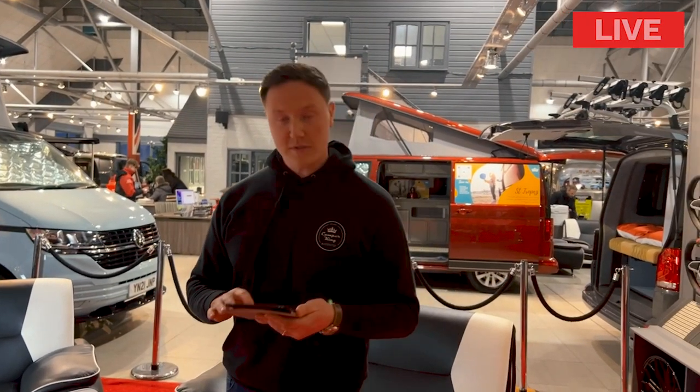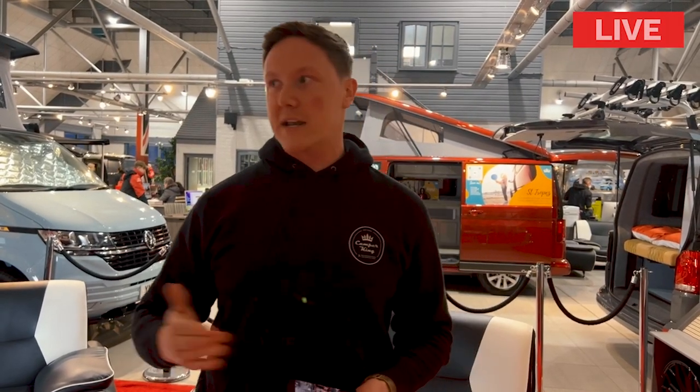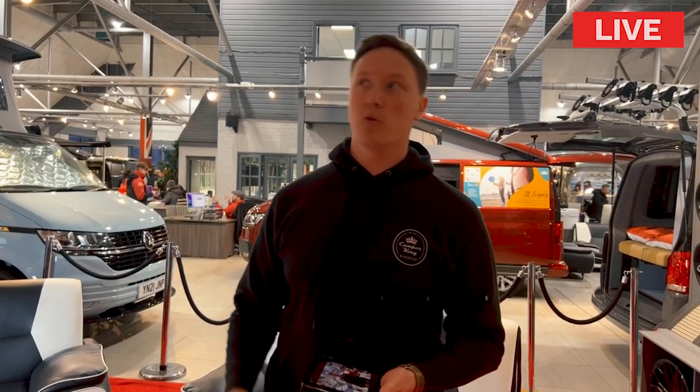Kevin asks: do you have to make an appointment to visit the showroom? No — you can pop along and see us, although it is advisable to book ahead. You're always welcome for a cup of tea or coffee, and you can look around the entire showroom and all the vans we've got outside. But if you want a proper in-depth chat to get your campervan journey started, book an appointment with the sales team. Simon is our sales manager, and we've got four or five sales people here with full product knowledge ready to help.